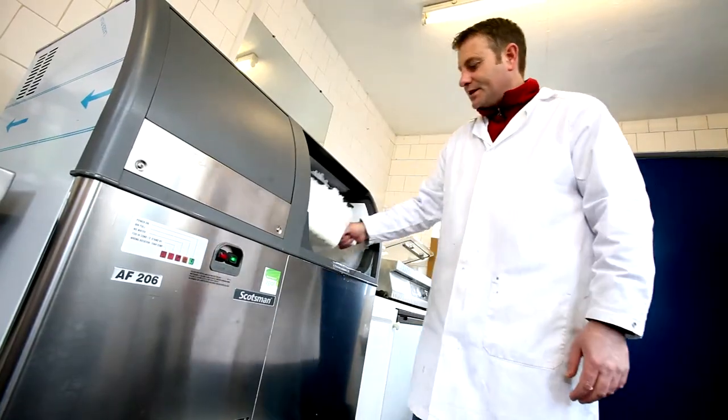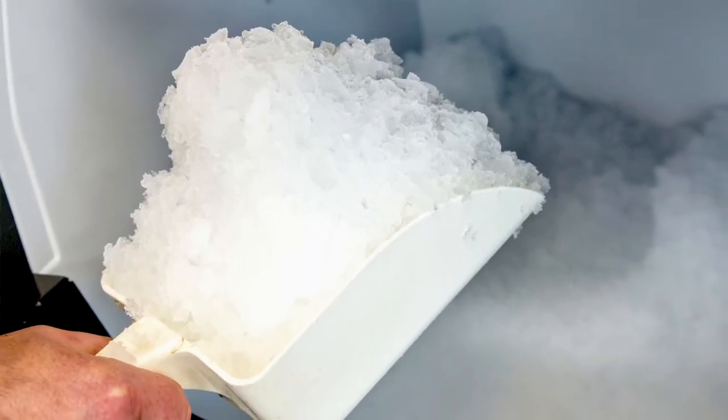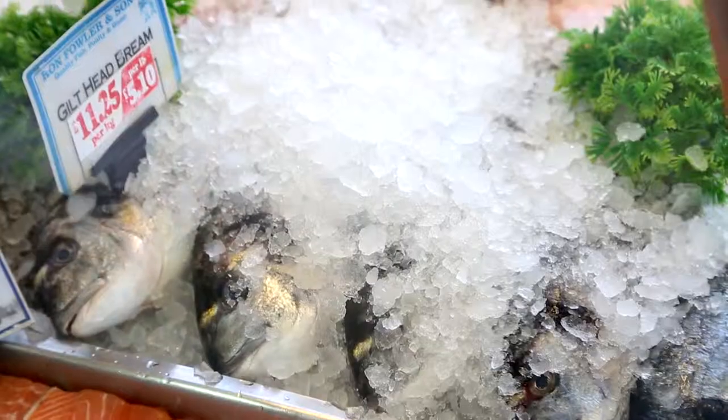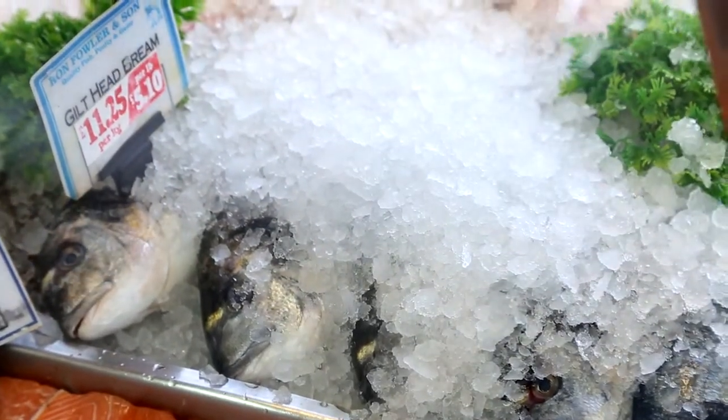I'd recommend a Scotsman ice machine for any small business really. They're only a small machine but they do produce a lot of ice. It's a very easy machine to clean. Nice, clean, bright ice and small in shape, so it fits in all amongst the fish. We put a nice big bed of ice down in the counter first, lay the fish on the ice, and then we sprinkle the ice over the fish all day long, so it's gradually just melting and draining through.